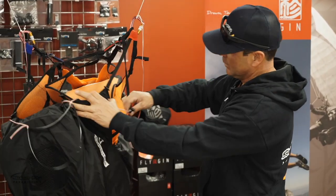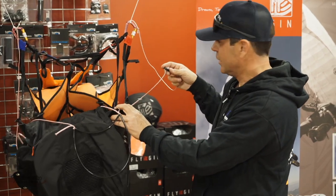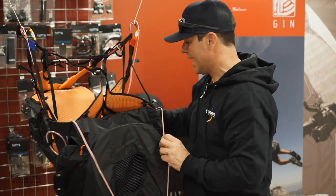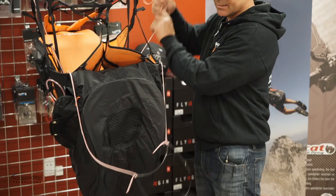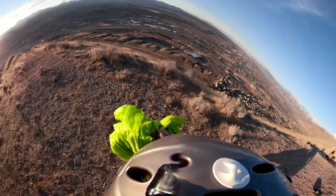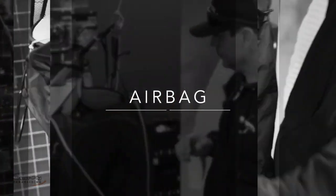Gin Gliders were smart enough to include this slider, which we've been using for years. It does you the favor that when you're walking around, your speed bar won't be hanging down by your feet — you won't be kicking it. You can just slide it up and the speed bar stays nice and tidy right up against the edge of your harness. When you need to push it, they'll just slide down — that's smart.